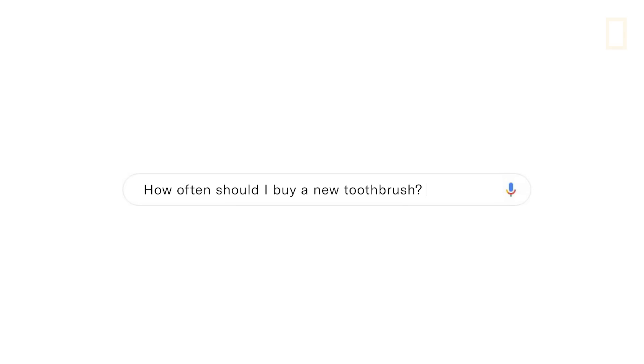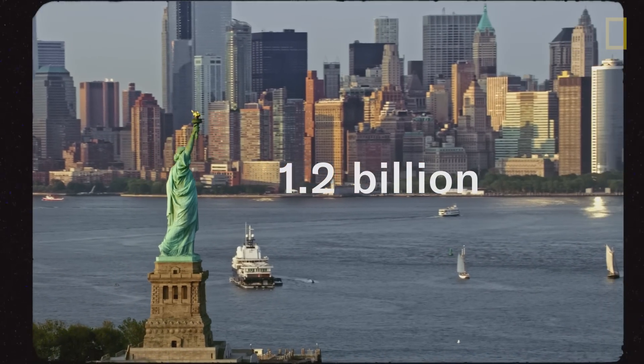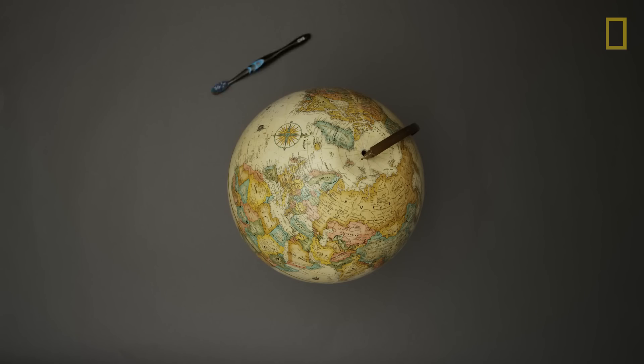The answer is three to four months — at least according to the ADA. So with 300 million Americans, that's 1.2 billion toothbrushes being thrown away just in America. That's enough to wrap around the world four times.